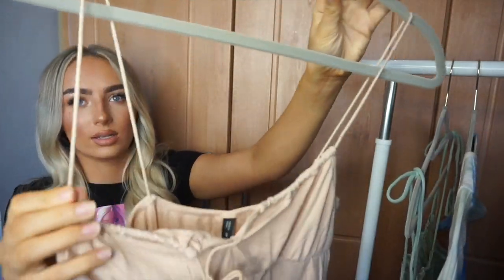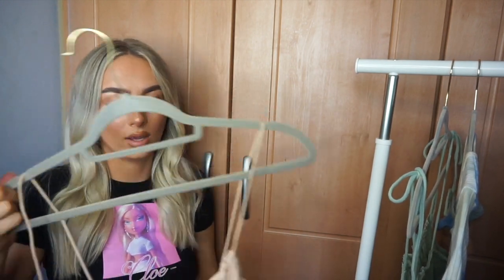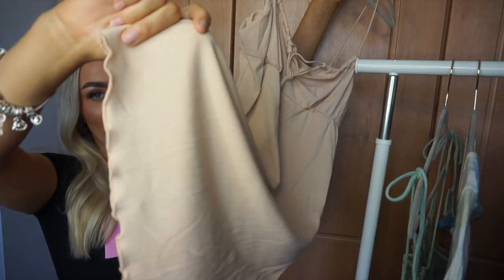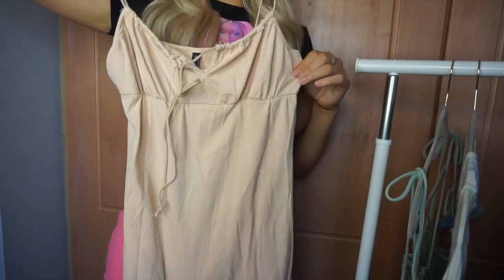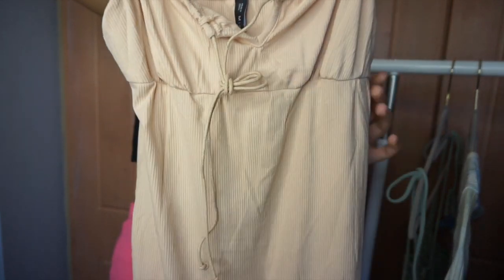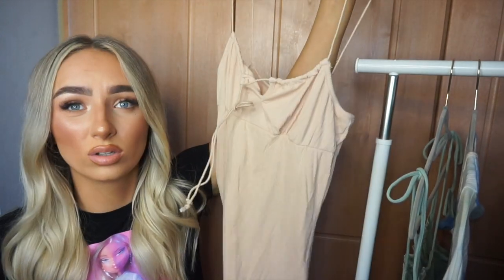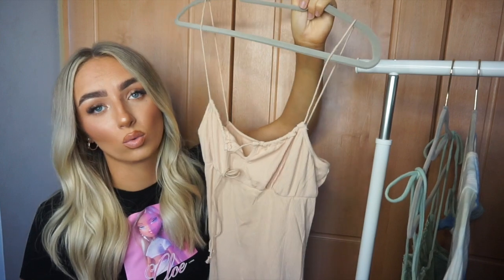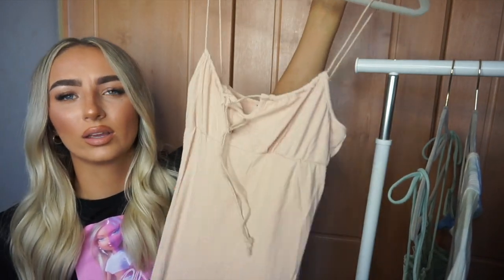I got this beautiful nude strappy dress — sorry it's a bit wrinkly, I really need a steamer. It has little frills and a lettuce hem at the bottom, and it's a nice ribbed bodycon style. You can pull the front and tie a little bow, which would cup the chest really nicely. I'd style this with a denim jacket, and you can dress it down with Air Forces or Jordans, or dress it up with strappy or perspex heels. I love this nude color palette with my blonde hair.